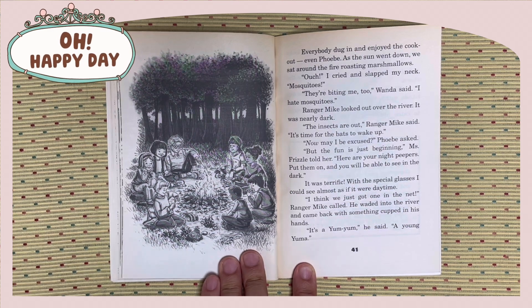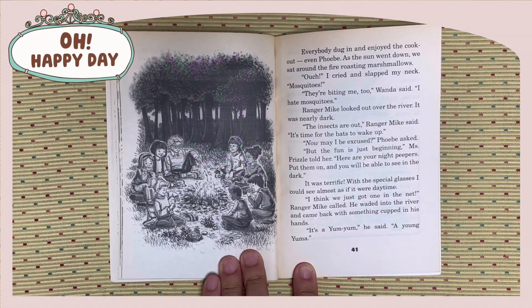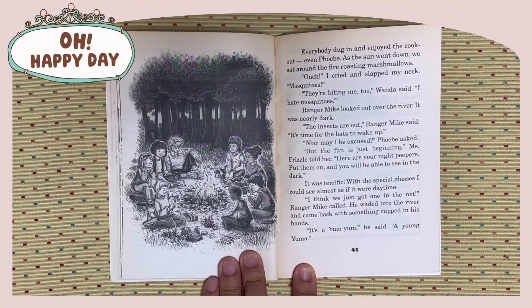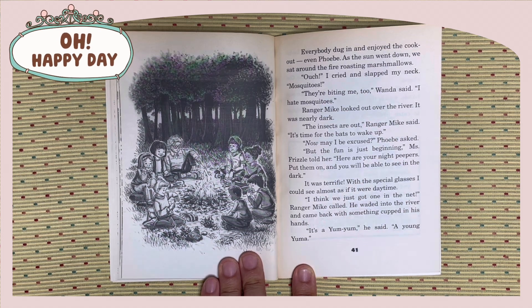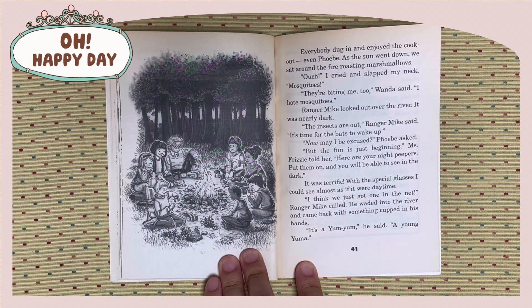But the fun is just beginning, Miss Fizzle told her. Here are your night peepers. Put them on, and you will be able to see in the dark. It was terrific. With the special glasses, I could see almost as if it were daytime. I think we just got one in the net, Ranger Mike called. He waded into the river and came back with something cupped in his hand. It's a yum-yum, he said. A young yama.